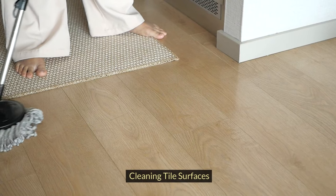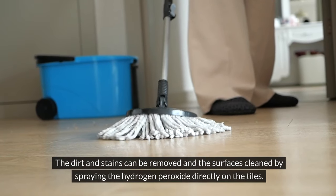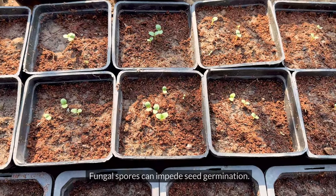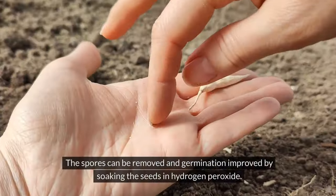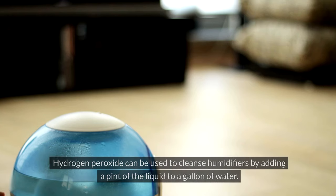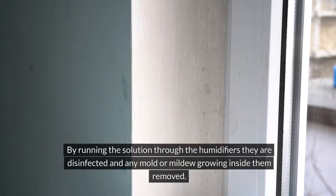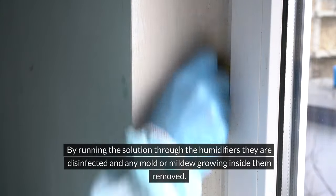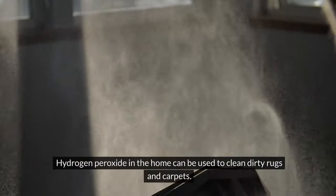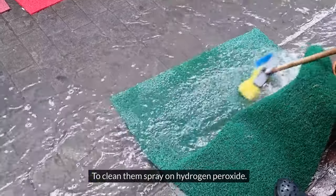Banish mold from your home — standard 3% hydrogen peroxide is so effective at eliminating mold spores that even government health agencies recommend this remedy. Leaving mold untreated can result in serious respiratory illnesses and even constant allergy attacks. Spray until the mold area is completely saturated and wear protective breathing masks to prevent inhaling spores. Cleaning tile surfaces — hydrogen peroxide provides an efficient way to clean tiled surfaces; spray directly on the tiles to remove dirt and stains.